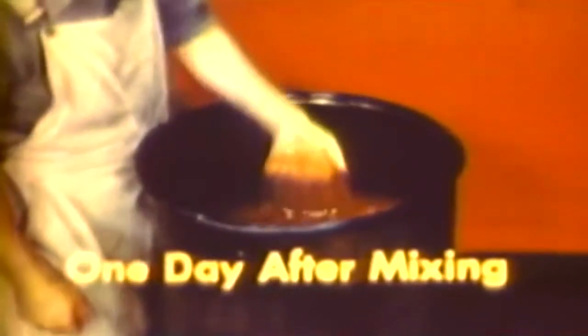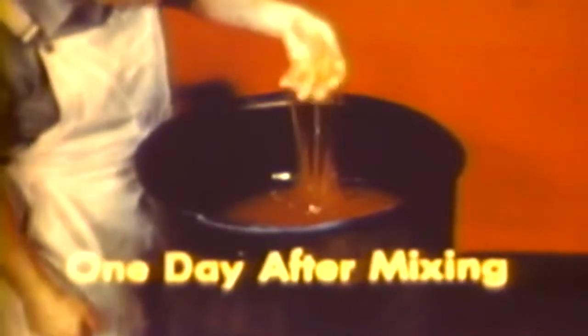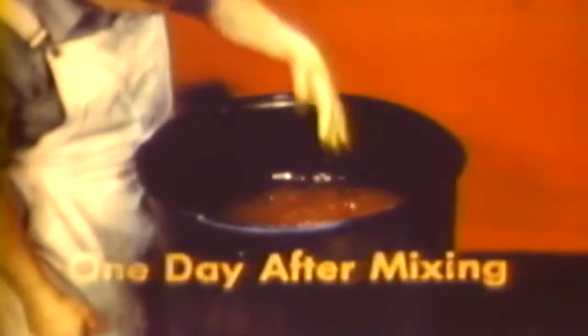A correctly stirred mix shows no settling of particles. Aged fuel takes on the appearance of an even jelly, which is stringy.